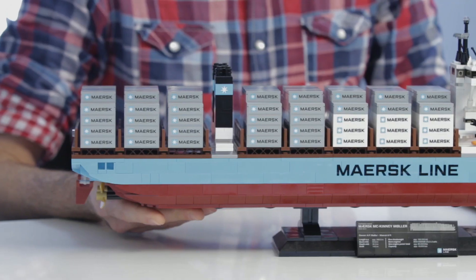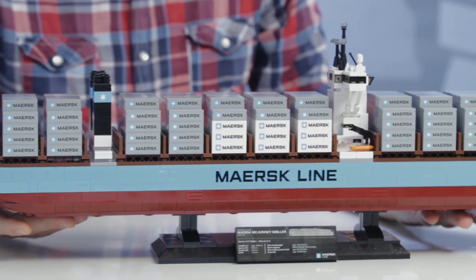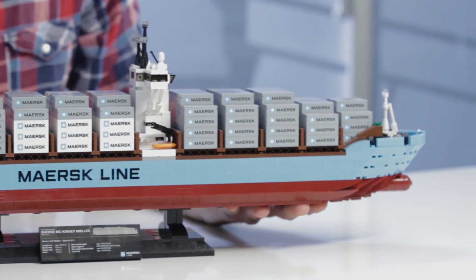And this is a really cool model. Hopefully you'll notice, if you've seen previous Maersk ships that we've done, that this is the most ultimate version of a Maersk ship that we've ever done. And we're quite pleased with that.